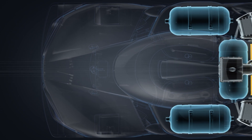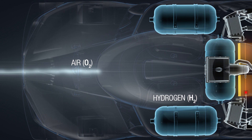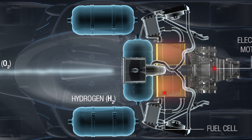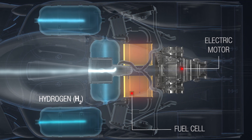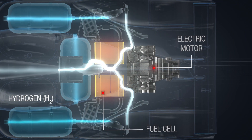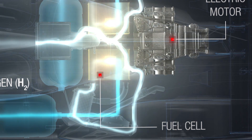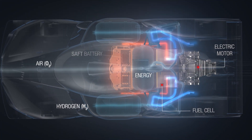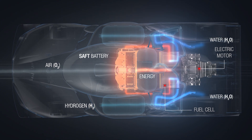To generate electricity with a fuel cell, you need oxygen, which is present in the air, and hydrogen, which is stored in the car's tanks. This chemical reaction between the two elements produces electricity and water. The electricity is then stored in the batteries and is used to power the electric motor, while the water is discharged into the atmosphere in the form of water vapour via the car's exhaust system.